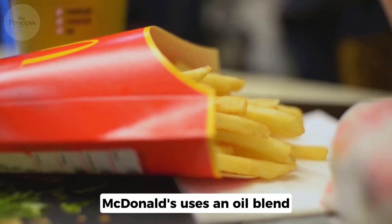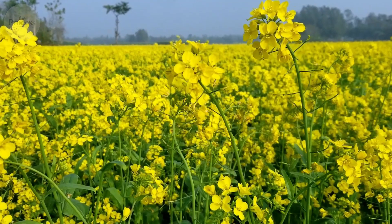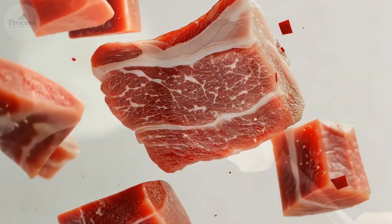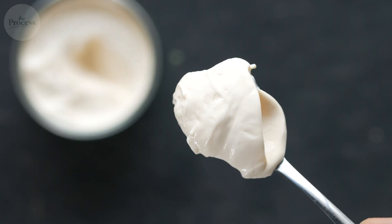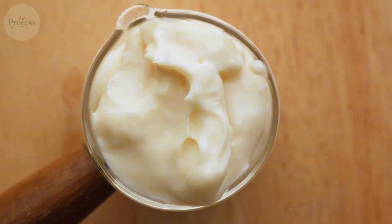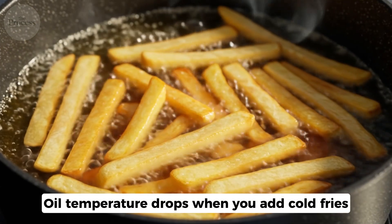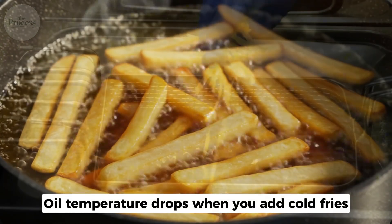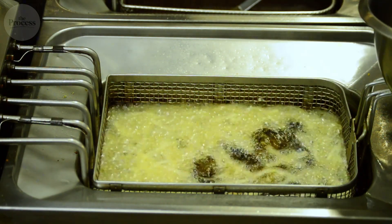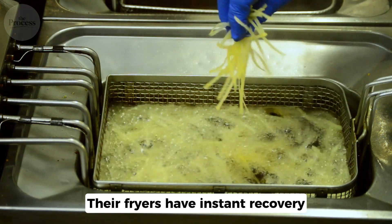McDonald's uses an oil blend: canola, corn, and soybean. They also add beef flavoring — it used to be beef tallow until 1990. Tallow was better; saturated fat carries flavor differently. Oil temperature drops when you add cold fries. Overload the fryer, the temperature crashes, and the result is greasy fries. Their fryers have instant recovery to prevent this.